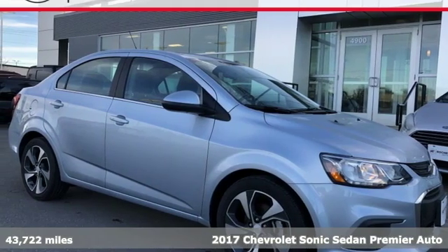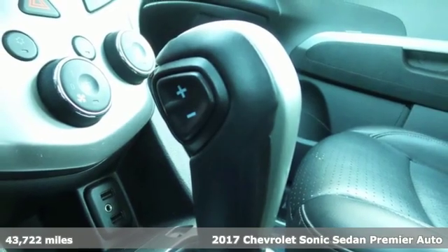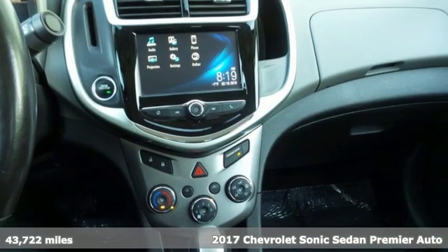It's a 2017 Chevrolet Sonic — performance, value, durability. Chevy. It boasts an impressive list of features like these.